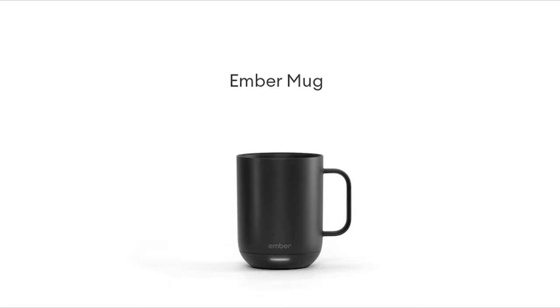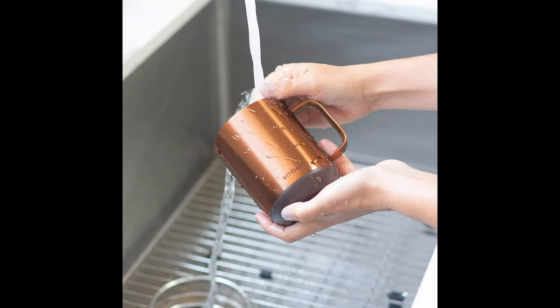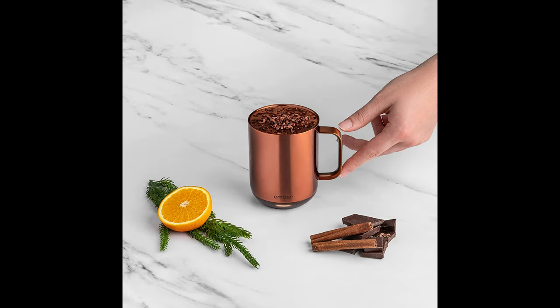An LED light at the base of the mug will inform you when your beverage is heating up or cooling off, when it is ready to drink, and when your battery needs to be charged. Personalize your mug by changing the LED to your favorite color. Make every morning shine with a brilliant new take on our classic design, featuring gold, stainless steel, rose gold, and copper editions.